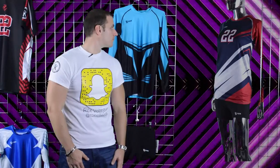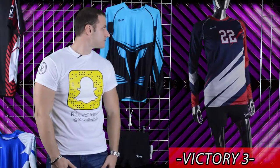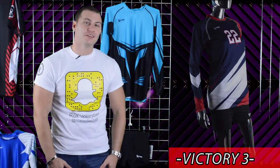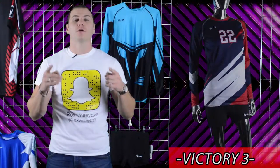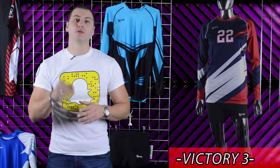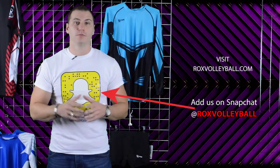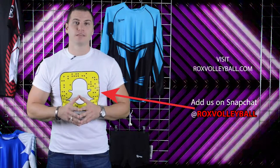Check this out. Pretty sick, right? Go on our website, rocksvolleyball.com, check out all the brand new designs. Pick which one is best for you and your team, and we want to see it. Post it on social media. Thanks.